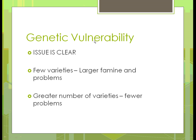A lot of people believe the issue is clear — we need to change what we're doing. We need to get away from as many genetically modified organisms and get more diversity. Otherwise, we're going to have larger famines and more problems with those fewer varieties. The greater number of varieties we have, the fewer problems we're going to see in the long term.